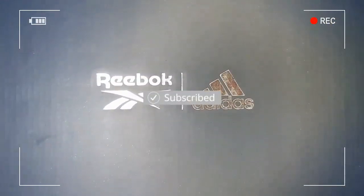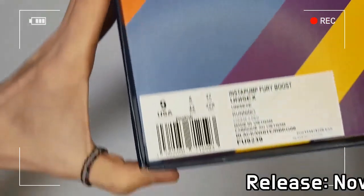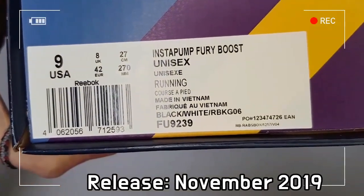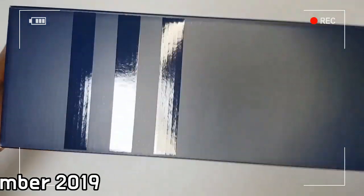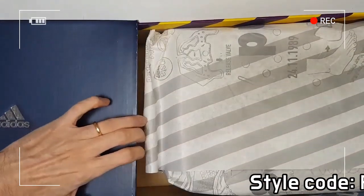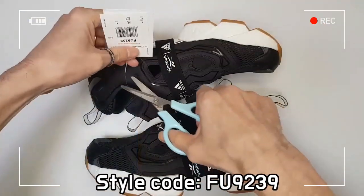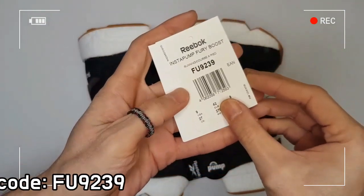As a combination of Adidas and Reebok sneaker legends, the shoe gives off a retro-style attraction, and the Boost cushion guarantees extreme comfort under any circumstances by adding the revolutionary cushioning of Adidas Boost to the iconic design of Instapump. Textile upper with synthetic leather overlays and the iconic Pump technology provide a customized, locked-in fit.